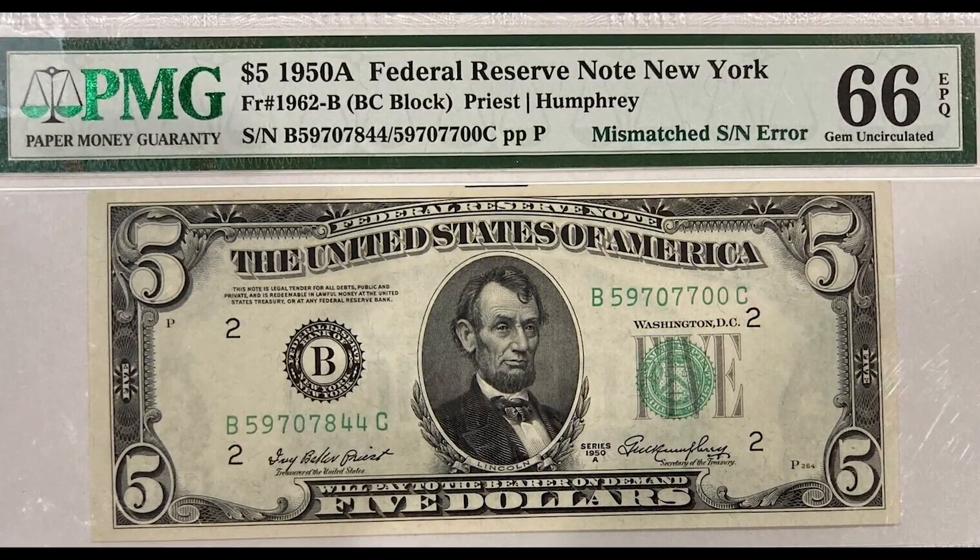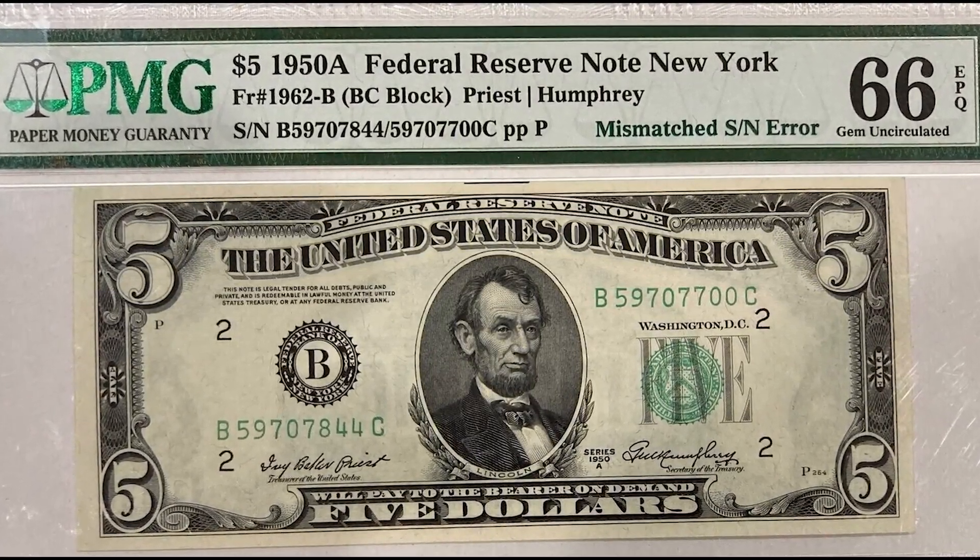If you find a mismatched serial number error like this, you could be in for a real treat, because this one sold for over three thousand dollars. My Coin and Currency Mastermind Class community is now live — click on the link below for more information, and I'll see you inside.